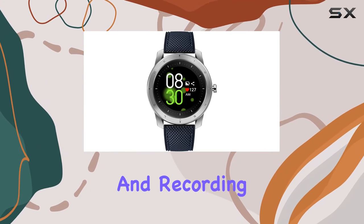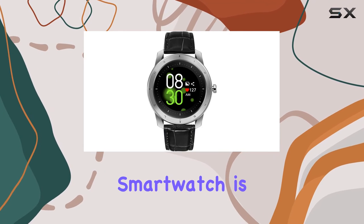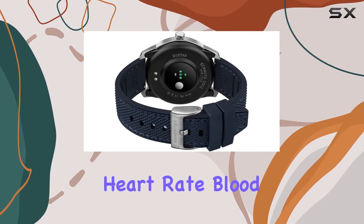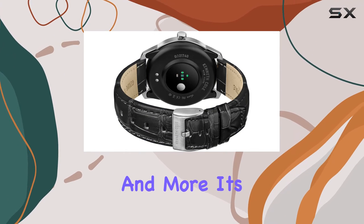Ensuring a good night's rest is crucial, and the Kenneth Cole Wellness Watch helps you achieve that by tracking and recording your sleep patterns. It goes beyond just fitness though — this smart watch is a health powerhouse, able to measure and display your heart rate, blood pressure, blood oxygen, body temperature, and more.